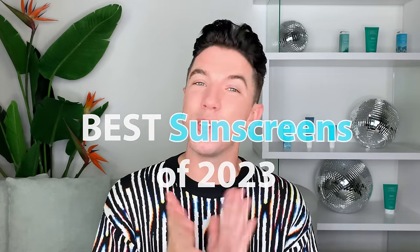Aloha everyone, and welcome to Skincare with Hyram. I'm gonna get emotional — this is so hard. It is the final installment of the best skincare of 2023. You guys, what a run it has been. If you've been watching every single one of the best of 2023 videos, I am so proud of you and so grateful for you. We've made it to the end. And in this video, I'm gonna be sharing the best sunscreens of 2023.